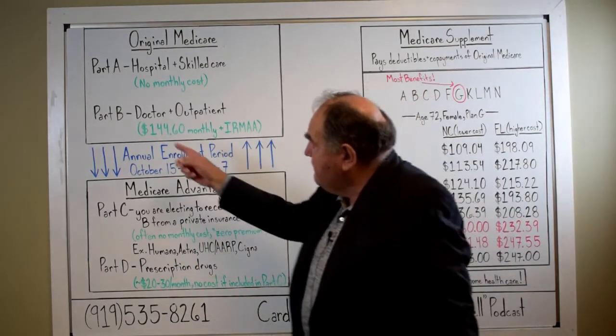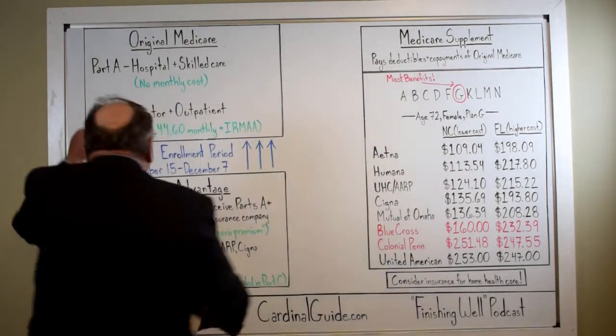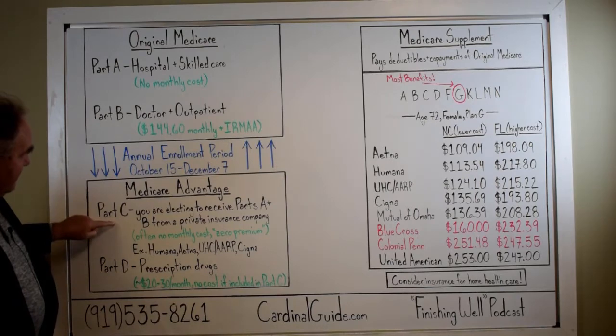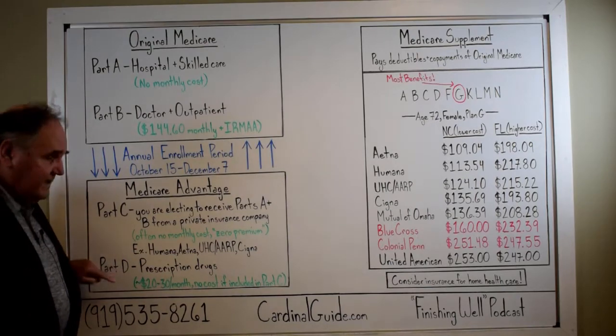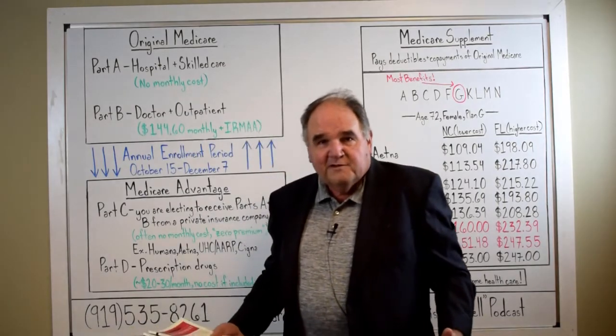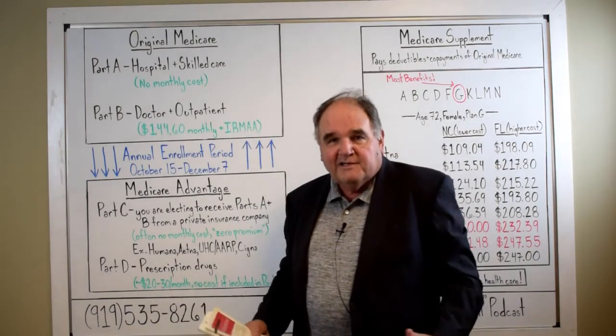Medicare is in four parts: Part A, Part B, Part C, and Part D. That makes it a little bit confusing — why does it need to be four parts? Why can't it just be Medicare?